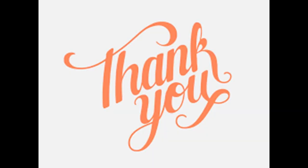Thank you class, I hope that you can understand this class in a good way. Thank you very much.